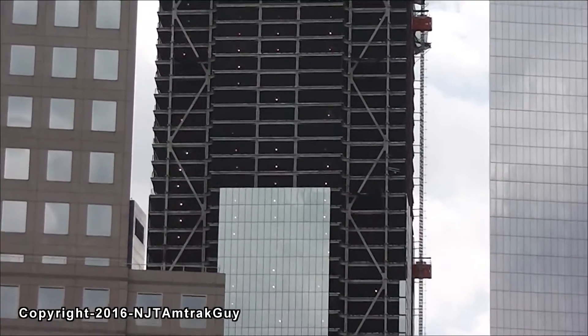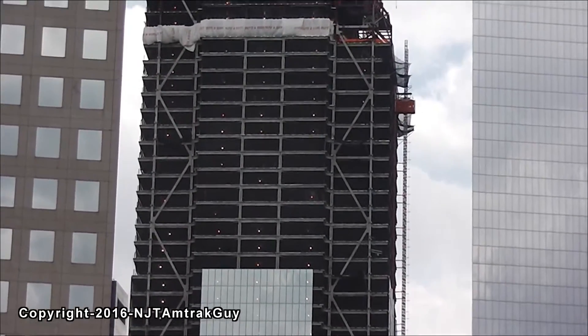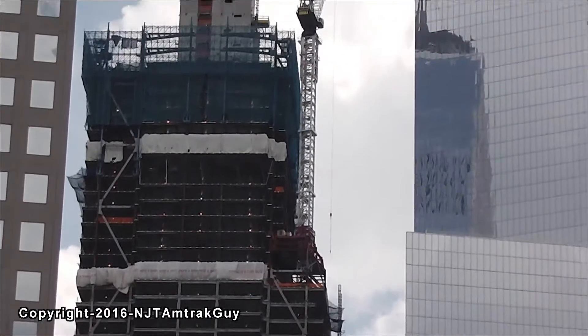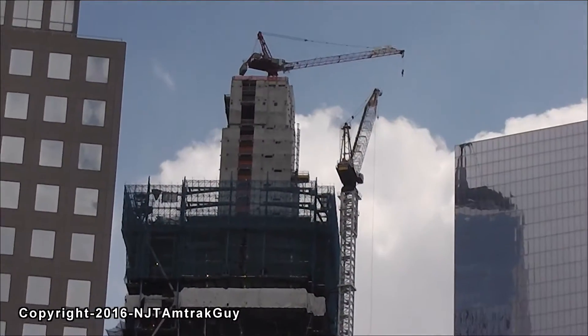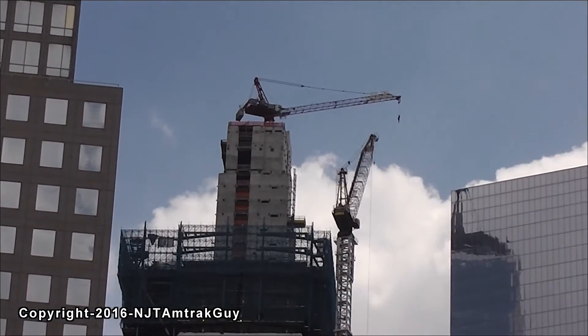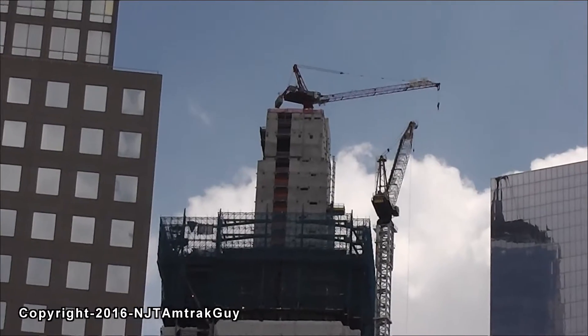Looks like the middle is going to be filled in first followed by the zigzag steel on the sides. The core is topped out and I would say within the next month or two the steel should be topping out, working at one floor per week.